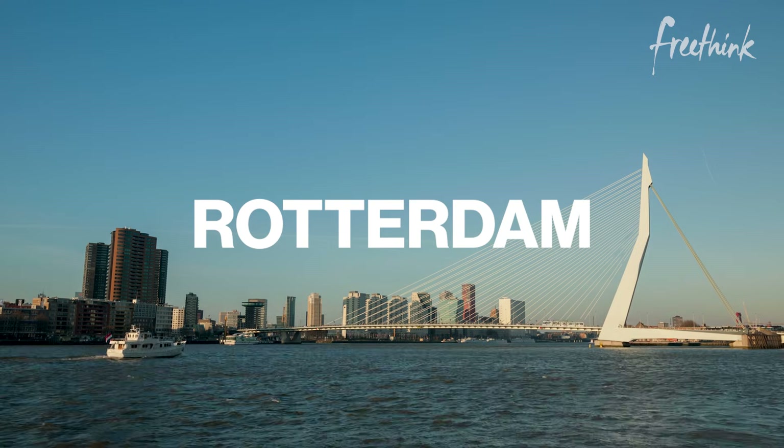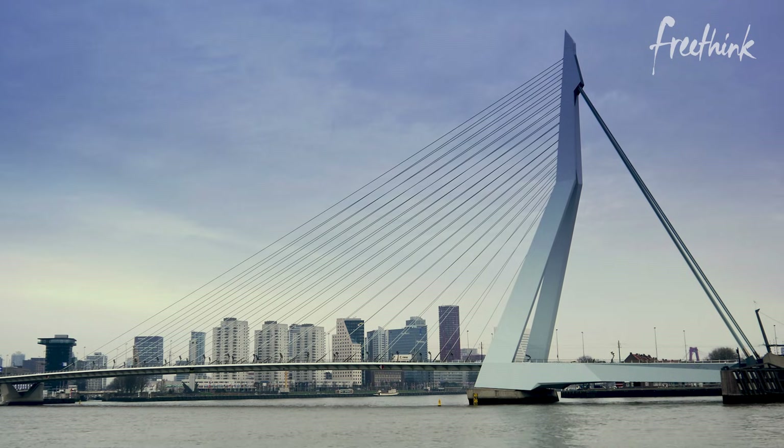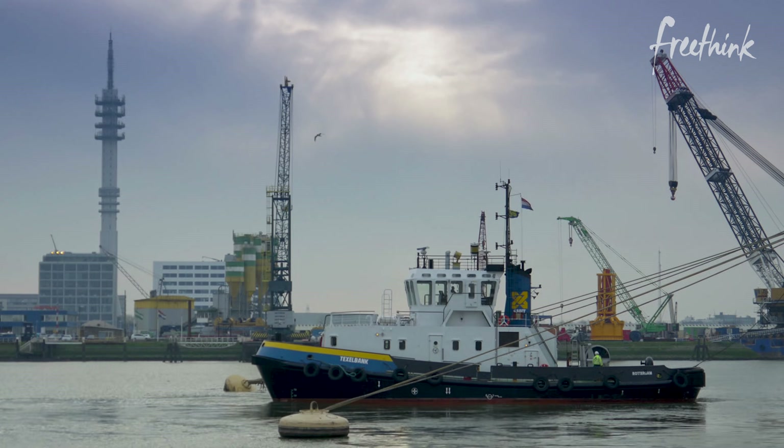First of all, very welcome at the first floating farm in the world. My name is Peter and we are here in the port of Rotterdam. We're designing, developing, and engineering floating farms on the water.